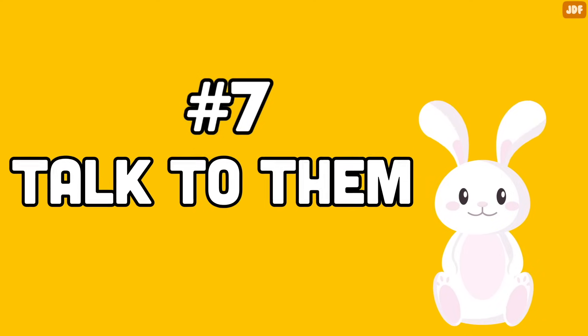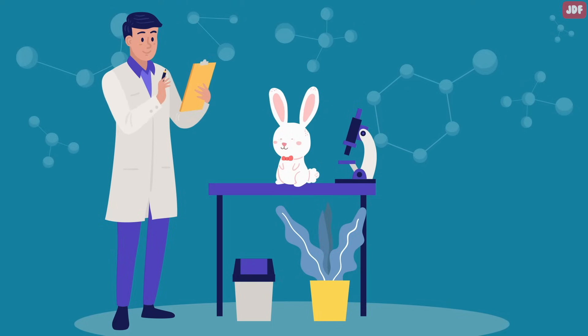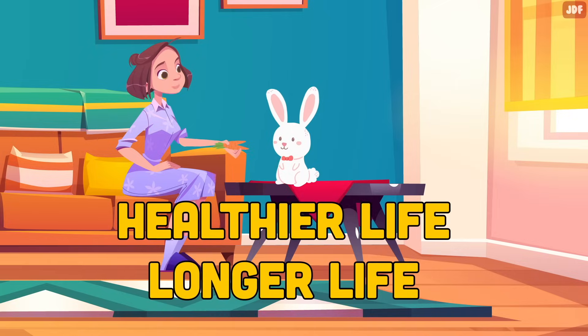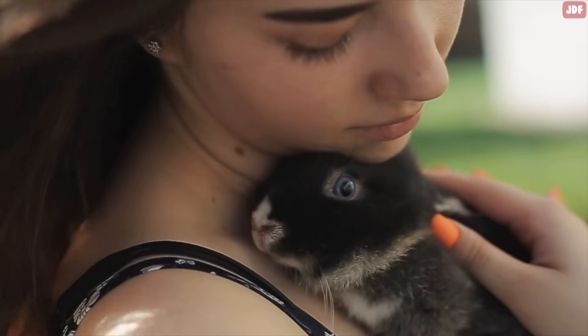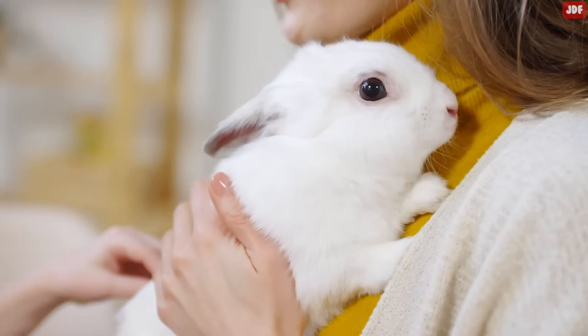Number 7: Talk to Them. A study conducted by Dr. Robert Neeram found that rabbits understand a little bit more about human speech than we think. According to scientists, rabbits who were talked to and received affection during feeding time lived healthier and longer lives than bunnies who weren't. This means that speaking softly with your rabbit while petting them will calm them and help them relax. You might think it's strange to talk to your pet alone, but your rabbit won't think so.